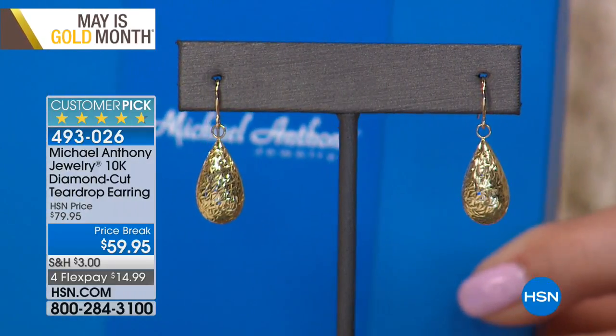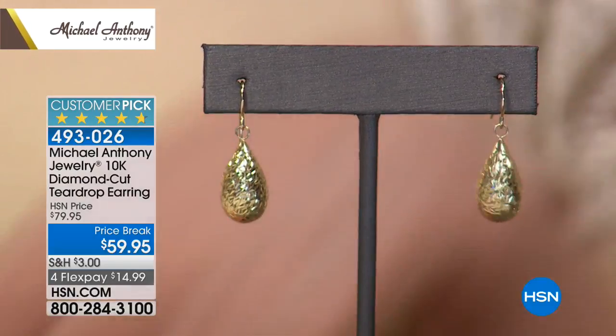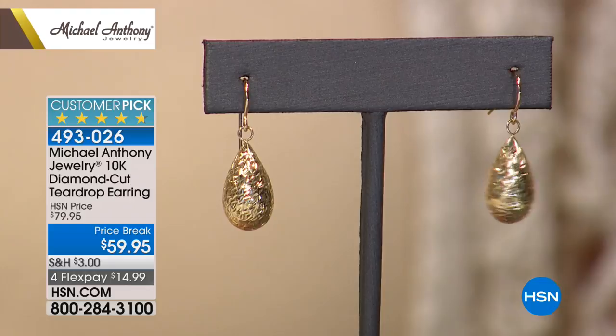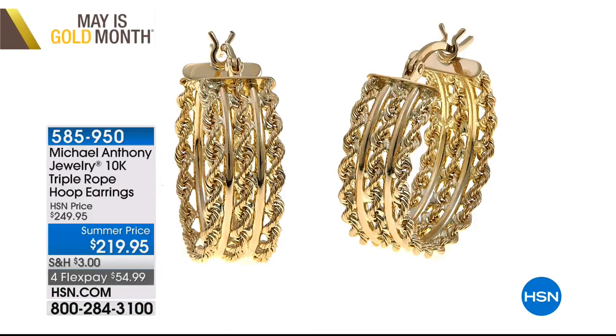They come in a gift box with a little card for the lifetime warranty. We had about 75 pairs left. If you have five people in that wedding party, don't take another minute — $14.99 on FlexPay. We're jumping through hoops with May is Gold Month. And we want to show you another pair of earrings — triple rope hoop earrings for $219.95, joint-and-catch closure, with a solid bar at the top. Only 70 total available.